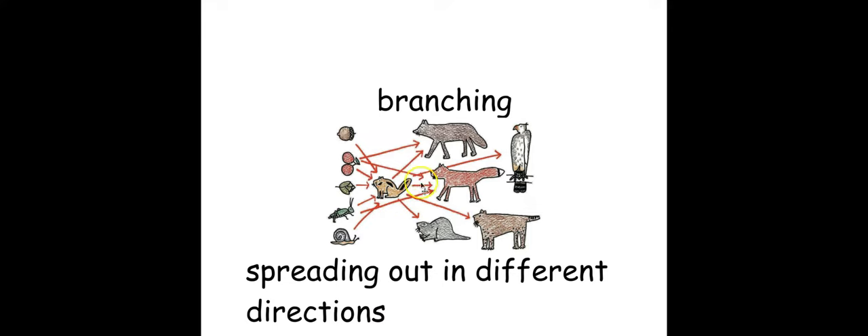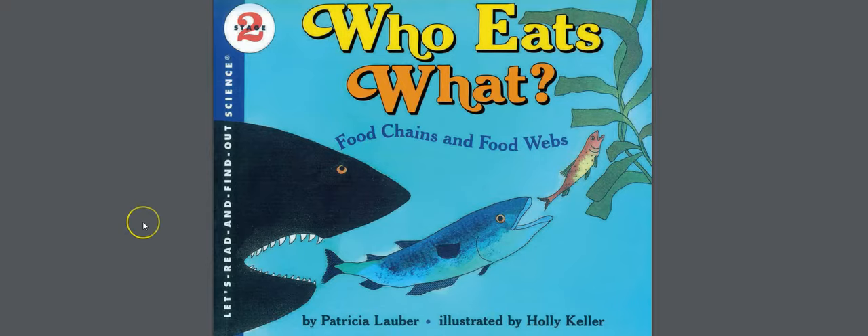In our book we learned that the food chain can branch out in lots of different directions, like the red arrows show, and that creates a food web. All right, on to the book! Today we're going to read Who Eats What, a book about food chains and food webs.